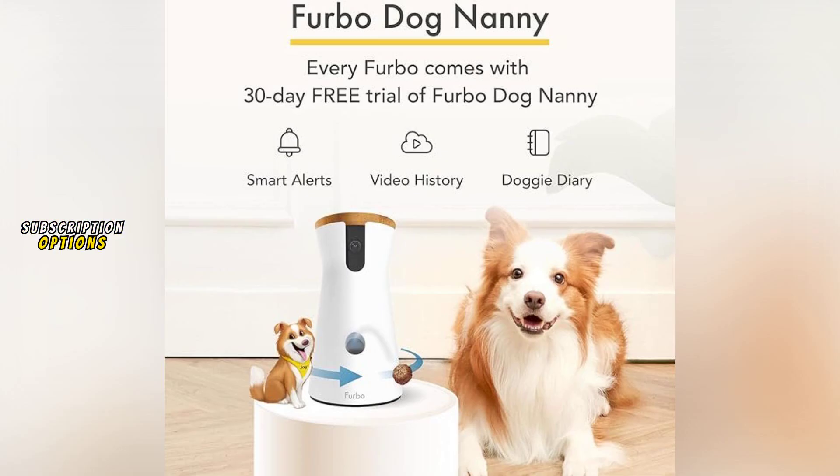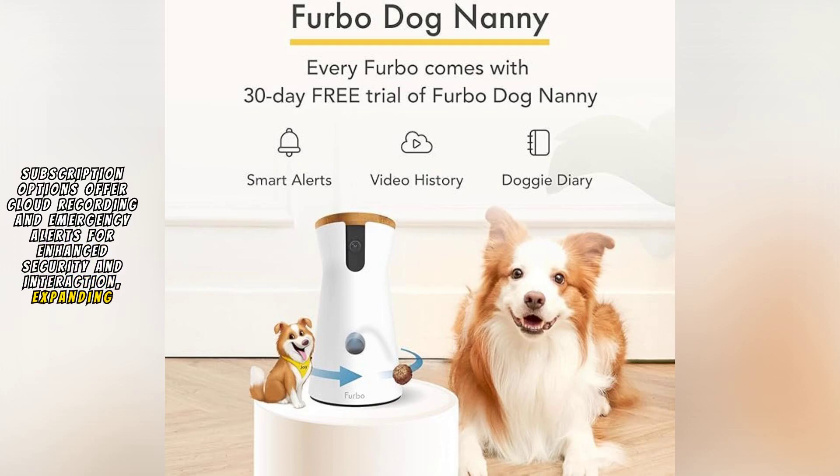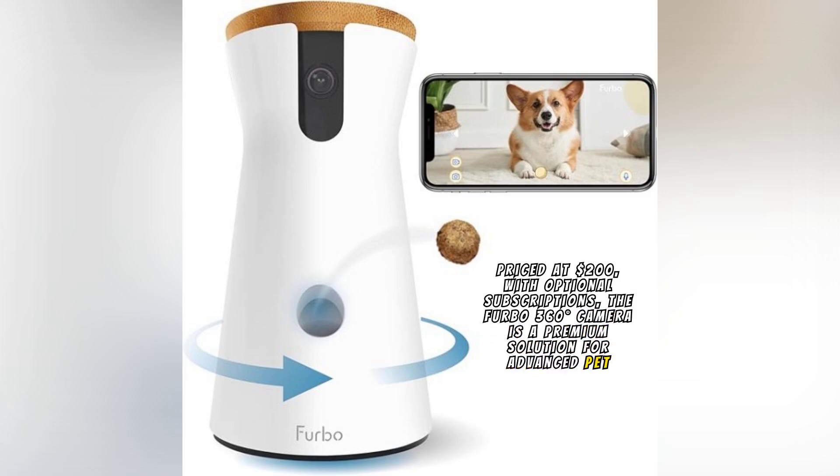Subscription options offer cloud recording and emergency alerts for enhanced security and interaction, expanding basic app functionalities. Priced at $200 with optional subscriptions, the Furbo 360-Degrees Camera is a premium solution for advanced pet monitoring.